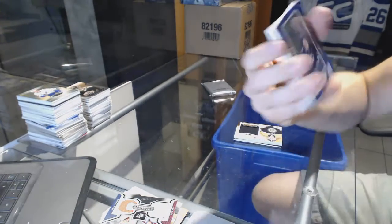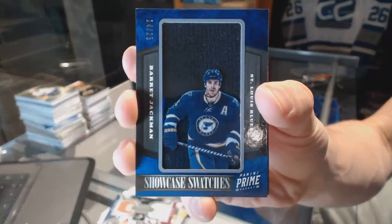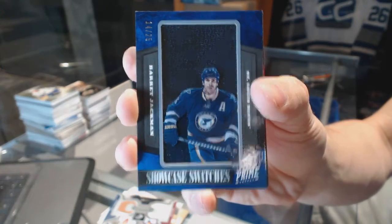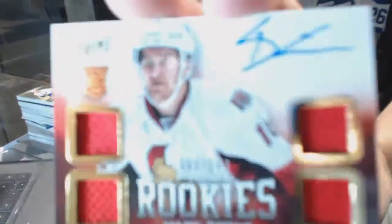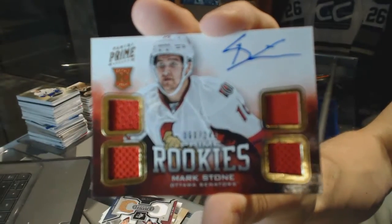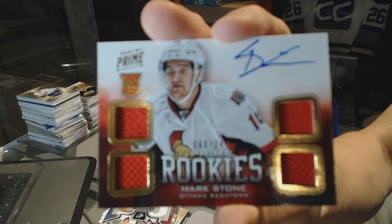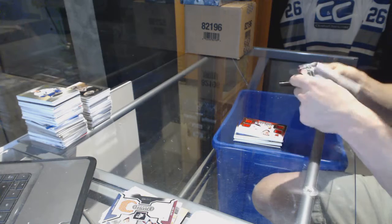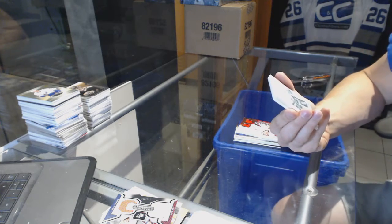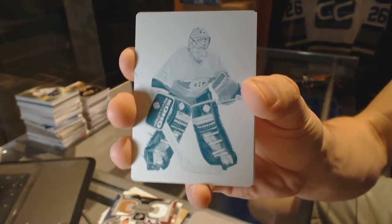Michael Hutchinson. We've got a Showcase Swatches, number 14 of 25, for the St. Louis Blues, Barrett Jackman. And a quad jersey rookie autograph, number to 249, for the Ottawa Senators, Mark Stone. And the Dominion topper — we've got a one-of-one cyan printing plate for the Montreal Canadiens, Patrick...